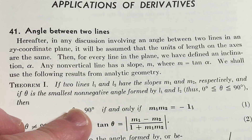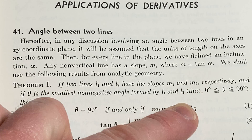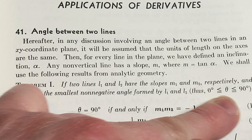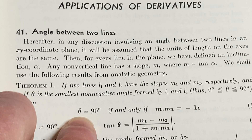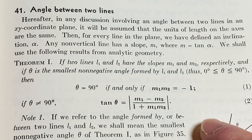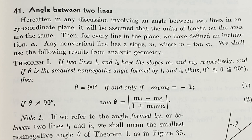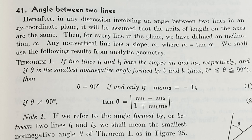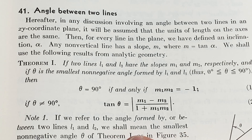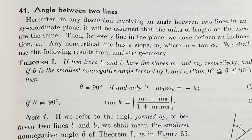Sine over cosine is the same thing as tangent. So if two lines L1 and L2 have slopes m1 and m2 respectively, and if theta is the smallest non-negative angle formed by L1 and L2 — thus theta is between 0 and 90 degrees inclusive — then theta equals 90 degrees if and only if the product m1·m2 equals negative 1. That means they're orthogonal. The lines are orthogonal when the product of their slopes equals negative 1. If we refer to the angle between two lines L1 and L2, we mean the smallest non-negative angle theta of theorem 1.